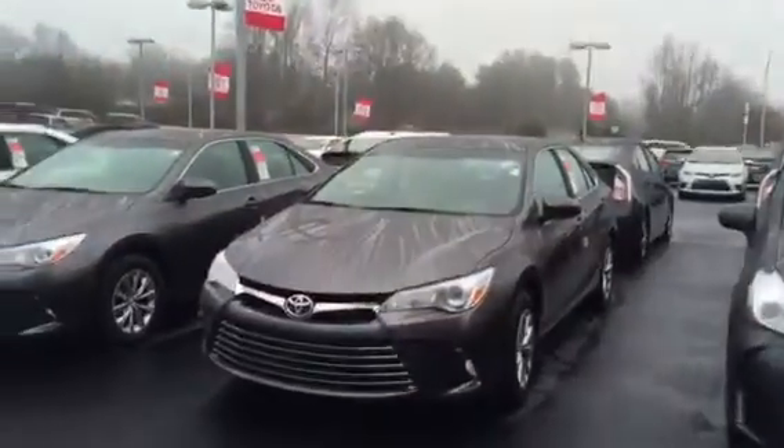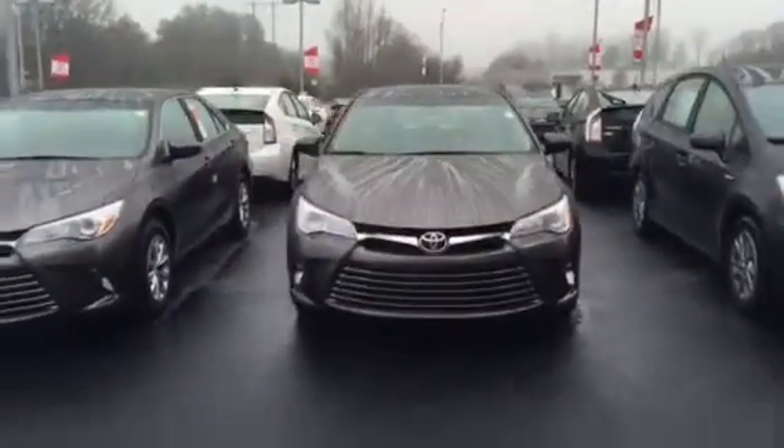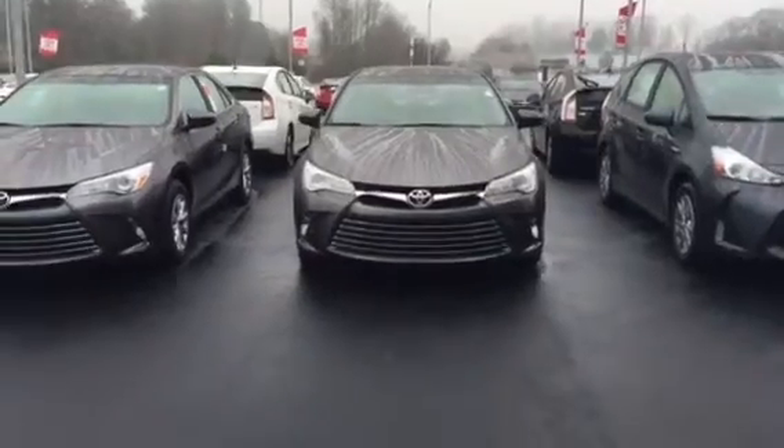Hi, this is Ryan Lane over at LaGrange Toyota. Sol Reed inquired about one of our new 2015 Toyota Camrys — not sure if you've seen the new redesign. Great look to it. What I want to do is a quick walk around on this vehicle so you can see the new features and attributes.